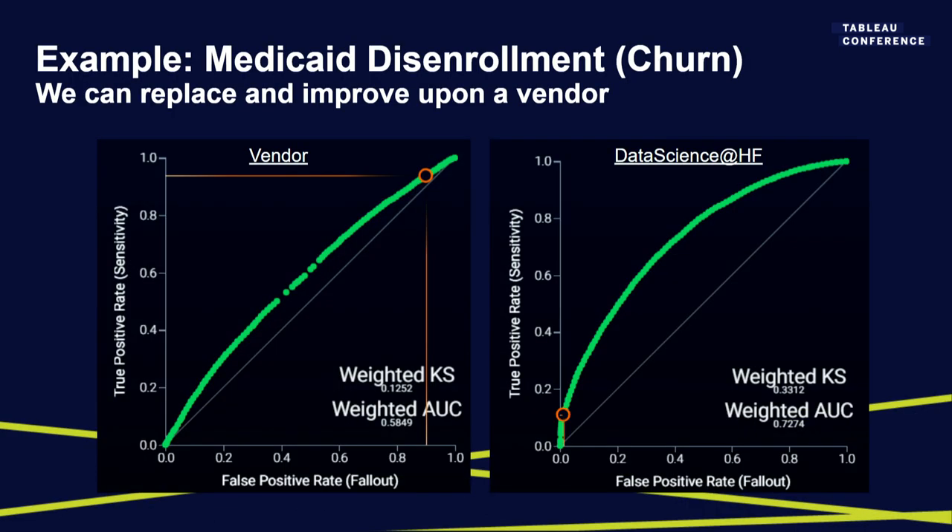What does the actual work look like at Health First? We're able to vastly outcompete external modeling vendors you'd typically hire if you don't have a data science team. We've done this across various domains — one example is Medicaid churn, where we used DataRobot to vastly improve the accuracy of our retention model.